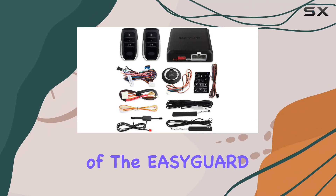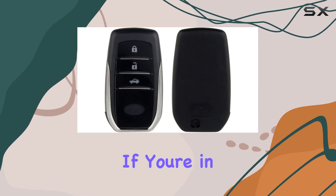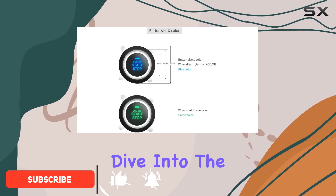Welcome to our in-depth review of the EasyGuard EC002T2 PKE Car Alarm System. If you're in the market for comprehensive vehicle security with added convenience features, this could be the solution you've been looking for. Let's dive into the features.